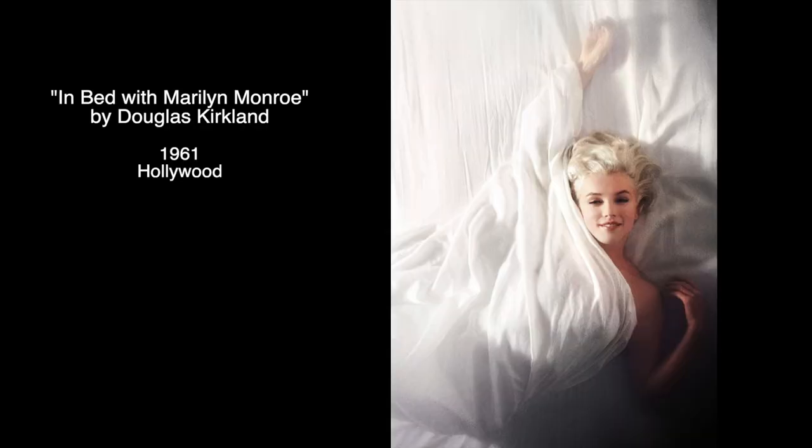The next series of images is called 'In Bed with Marilyn Monroe.' It was taken in 1961 by celebrity photographer Douglas Kirkland for Look Magazine's 25th anniversary, and made him very famous at the very young age of 27. By the way, he is still alive and I even found his Instagram, but I'm not sure if it's run by him.